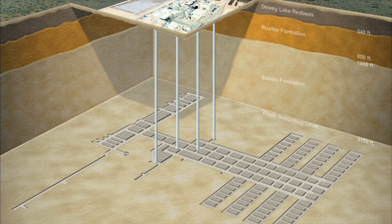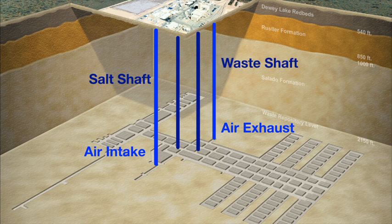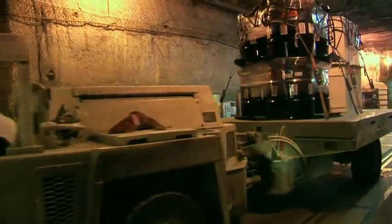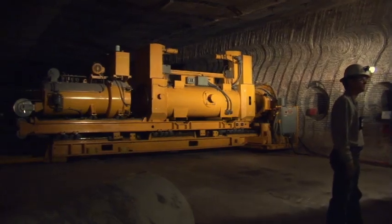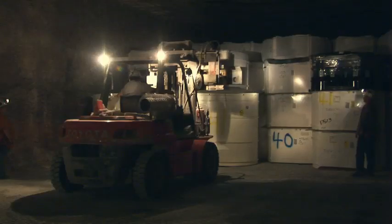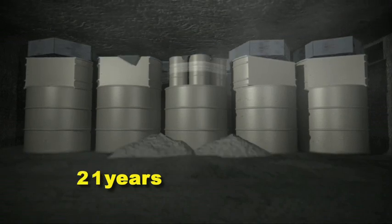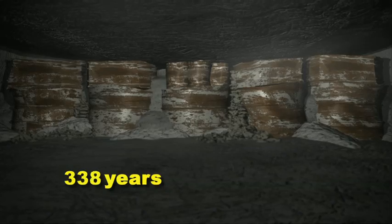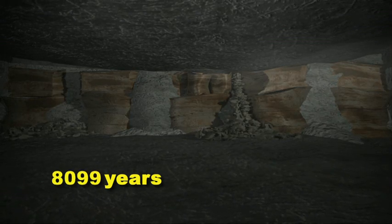Four shafts connect WIPP surface and underground facilities. Two are used for air intake and exhaust. A third is used to haul mined-out salt to the surface. The fourth and largest shaft is the waste shaft. Personnel use both the salt and waste shafts. When waste arrives underground at WIPP, waste handling crews transport it to the disposal area. There, remote-handled waste canisters are inserted horizontally into pre-drilled boreholes in the disposal room walls, followed by a concrete shield plug. Contact-handled waste is stacked in columns on the disposal room floor. One advantage to disposal in rock salt is salt creep — high pressure on the salt formation causes the salt to creep, filling in the voids created by mining. On average, the WIPP underground mine experiences 3 inches of closure per year. Over time, the waste containers will be entombed in salt.